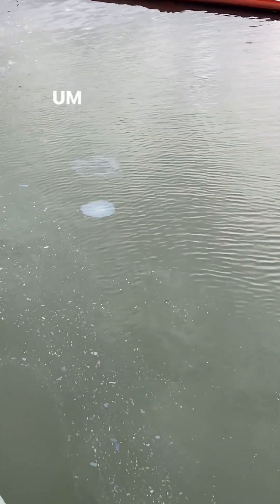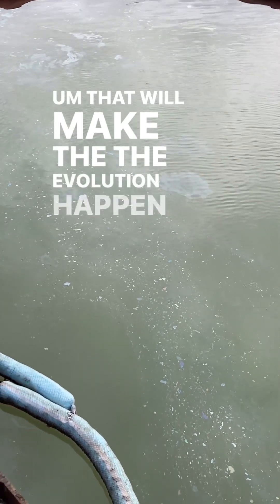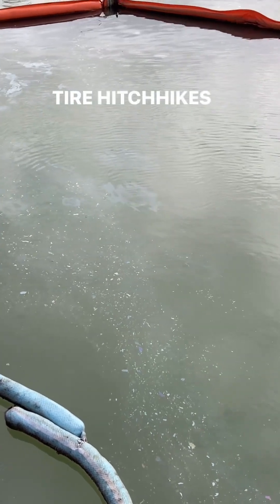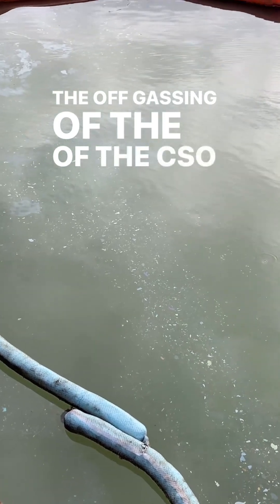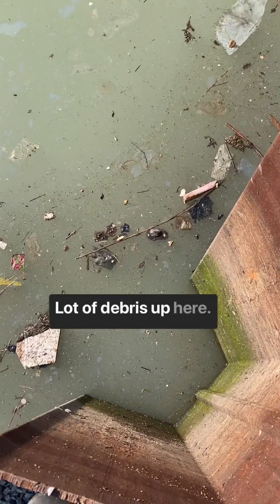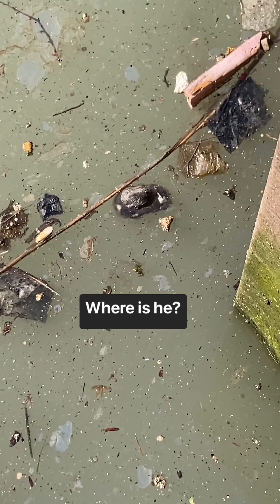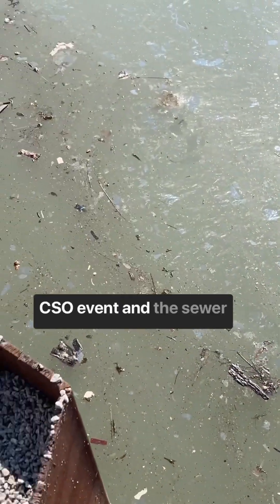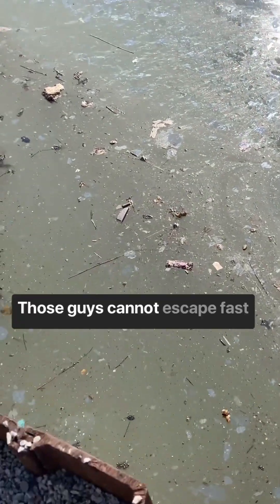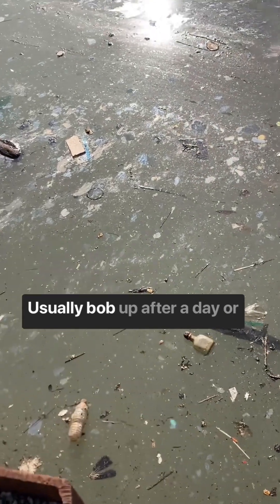The water is warming, and that will make the ebullition happen more. The coal tar hitchhikes on the ebullition — those little bubbles that come up to the surface — the off-gassing of the CSO solids. There's a lot of debris up here. That's a dead rat right there — Gowanus football. Drowned sewer rat. When there's a big CSO event and the sewer floods, those guys cannot escape fast enough and get drowned — they usually bob up after a day or two.